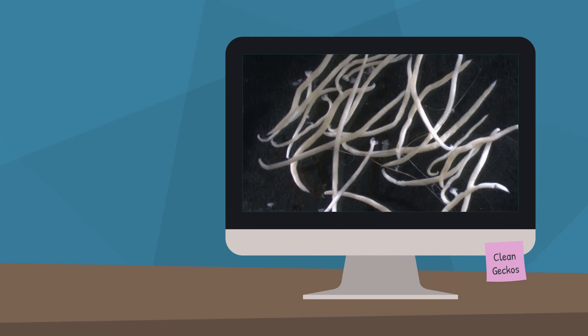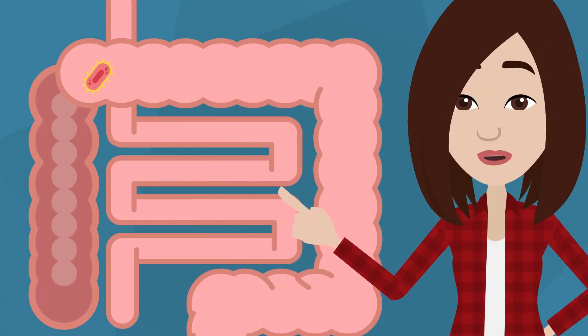Another worm your reptile can get is hookworm. The most obvious sign that your reptile has hookworm is that their stools will be bloody. This is because, like the name suggests, they hook onto the inside of your pet — specifically the lining of the intestines.